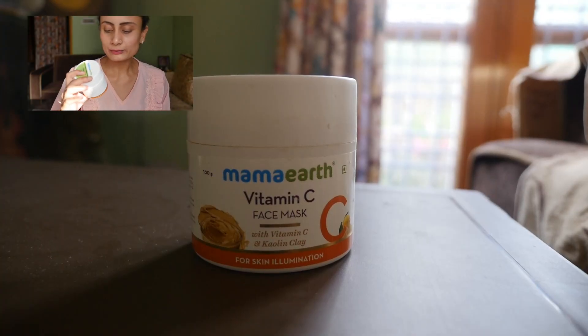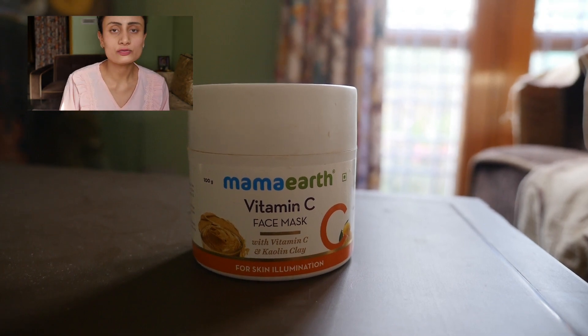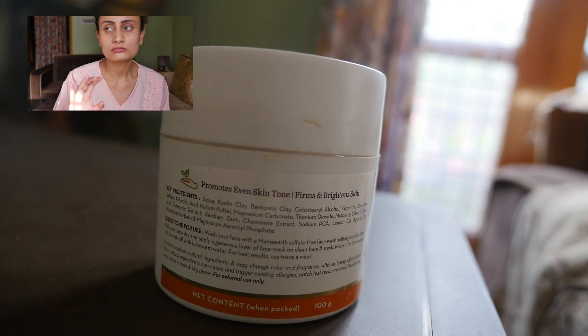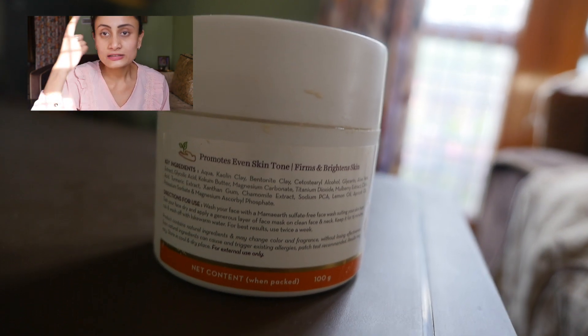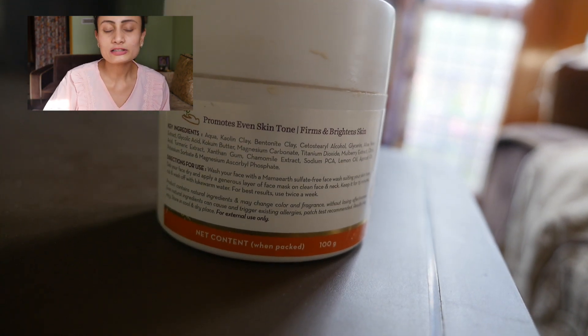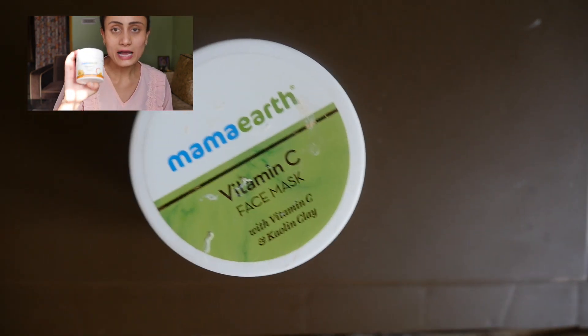I've already tried it in the morning, so you can see the change on my face. Let me tell you a little about the product. Mamaearth Vitamin C Face Mask is for skin illumination. Vitamin C is really essential for your body because every day you're exposed to pollution, toxins, dust, UV rays — many things which affect your skin, causing dark circles and many other issues. Vitamin C illuminates your skin and makes it look younger. So does the kaolin clay.